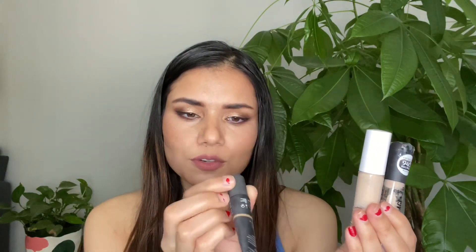Moving on to concealers: last year I had three and I still have three. This one is from The Ordinary in shade 2.0 YG, this is from e.l.f., and this is from Essence. Both the e.l.f. and Essence ones are not my shade — really really pale. The Ordinary one perfectly matches me. I'm working on the e.l.f. Hydration Camo Concealer in my project pan and hopefully it will be out of my collection by my next inventory update.